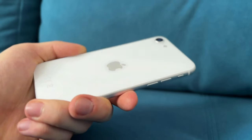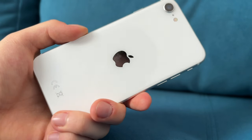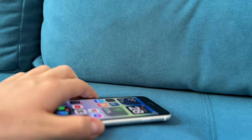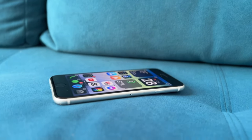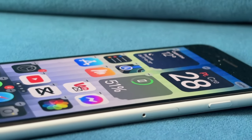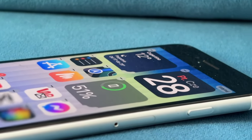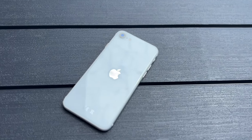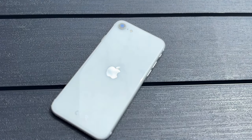Przechodząc do aparatu przedniego selfie – w obu modelach, zarówno w SE3 jak i w SE2, ma on 7 megapikseli. Natomiast SE3 dostał kilka więcej funkcji: Deep Fusion, inteligentny HDR4 oraz style fotograficzne – czyli to samo co tylna kamera. Macie po prostu kilka więcej funkcji w SE3.